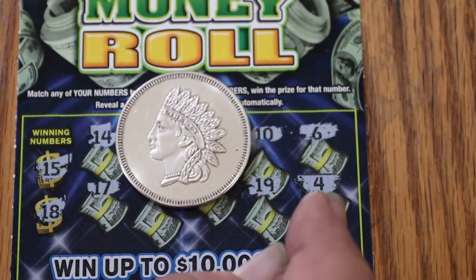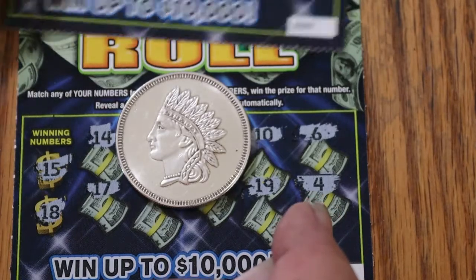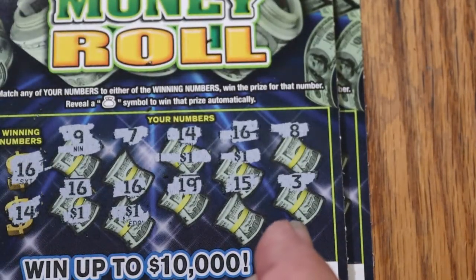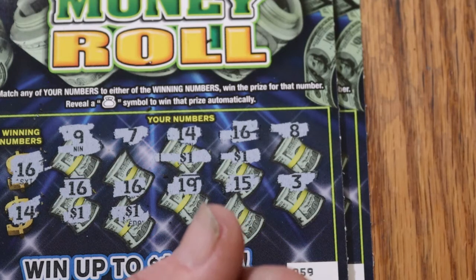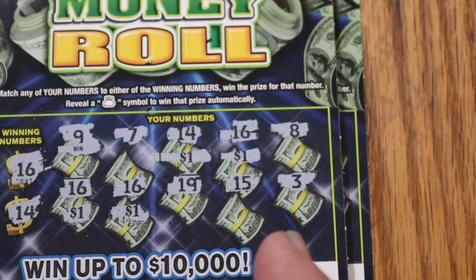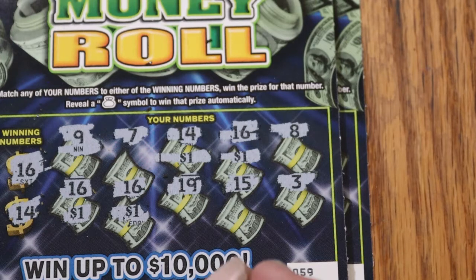So, $10 session, $4 back. That's not quite half, but it's low boy tickets so the losses are not that painful. Anyway, hope you did enjoy this little shorty. If you did, hit the like button, comment, subscribe, notification bell, and we'll be back again soon with something else. We'll see y'all later. Bye.